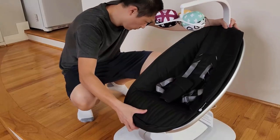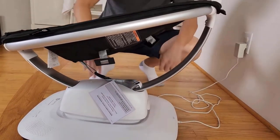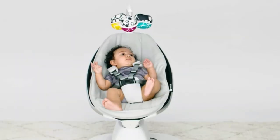It is made with high-quality material, which makes it strong and durable and ensures a long-lasting experience. It features a toy mobile with interactive and reversible toy balls that keep your baby entertained without any hassle.